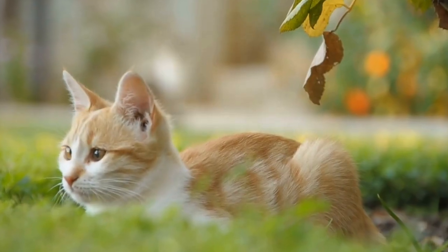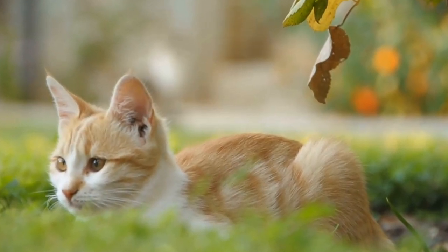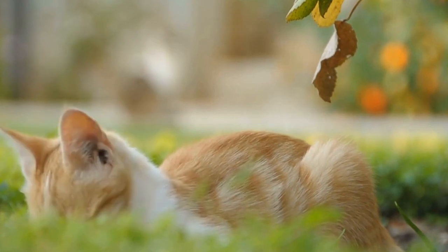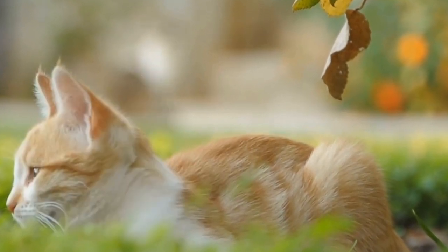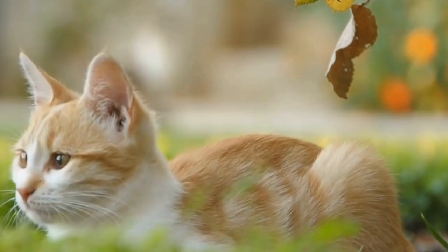However, when two Manx cats with the dominant taillessness gene breed, there is a 25% chance that their offspring will inherit a double dose of the gene, resulting in a lethal condition known as Manx syndrome.